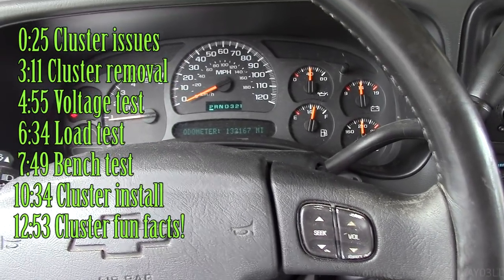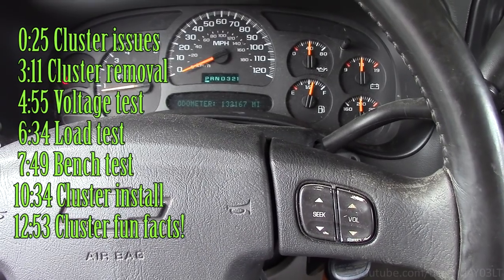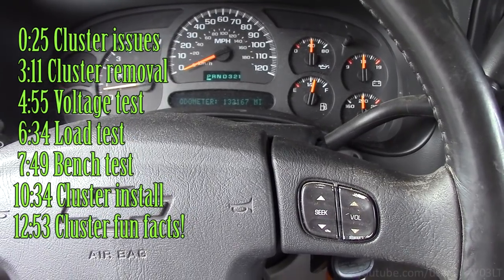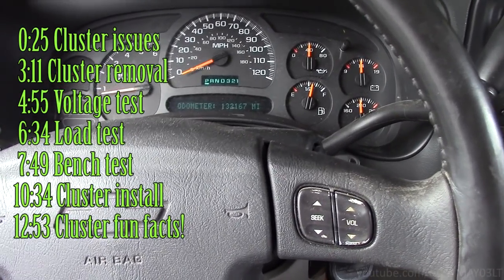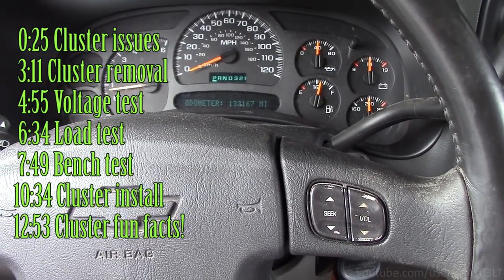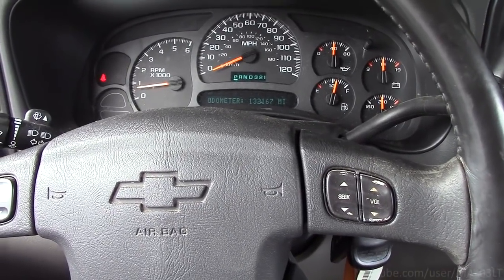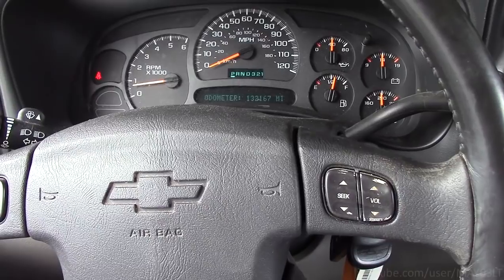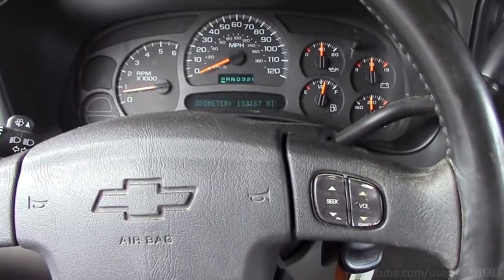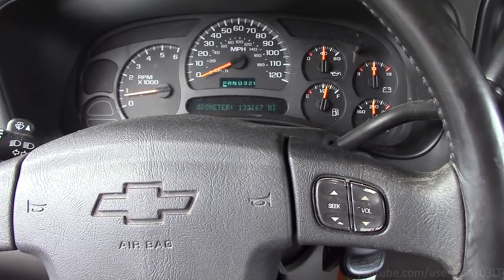This cluster has several problems going on. What will happen is the driver's information center will just light up on its own with the key off. One night I was out smoking a cigarette, something caught the corner of my eye and lo and behold it was the driver's information center just turned on by itself. This truck does have some aftermarket modifications, particularly a remote start. If there was a problem where something was turning on the ignition zero circuit, the whole cluster would have turned on — not just the driver's information center. That's the first clue that something's going on with the cluster itself.